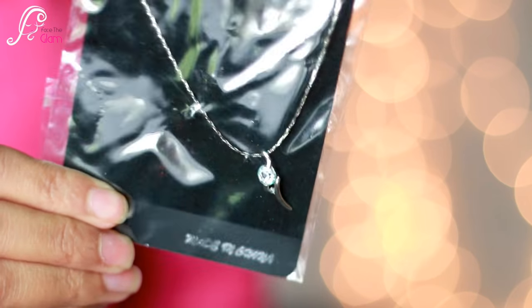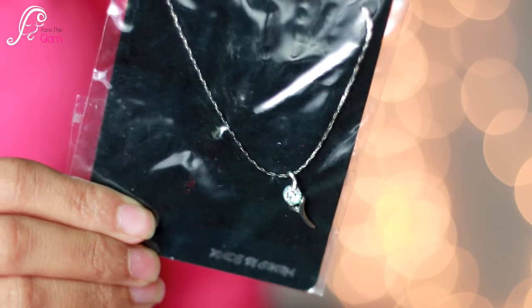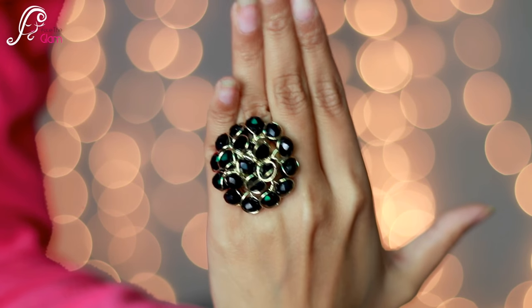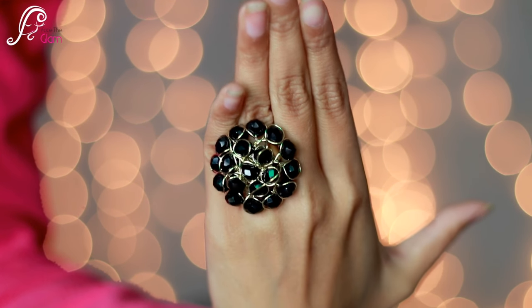Then I have a dainty little pendant with chain in silver color — very dainty and elegant — and this retails for 150 Indian rupees. Next I see a ring — it's a statement ring, very big, in black color with black stones. It's really pretty. I'm not a ring person so I may not wear it much, but it's a stone ring worth 150 Indian rupees.